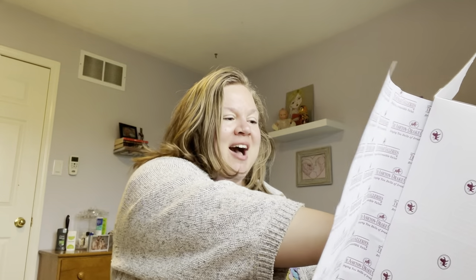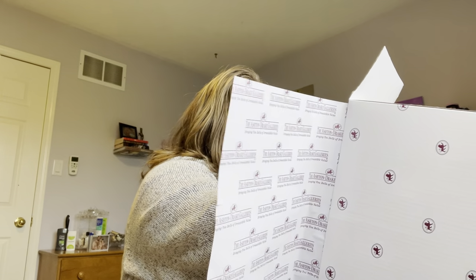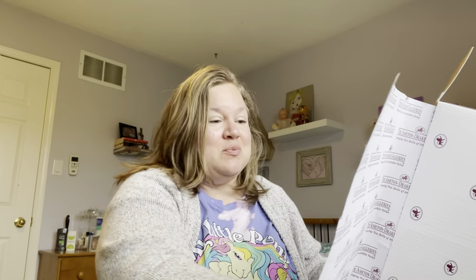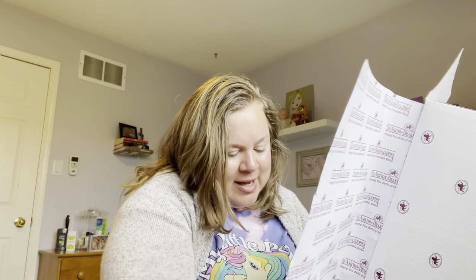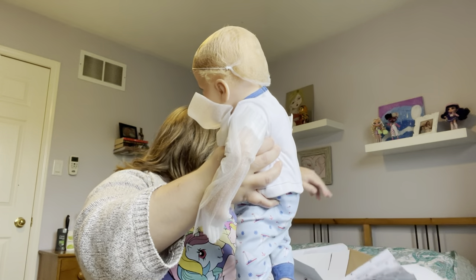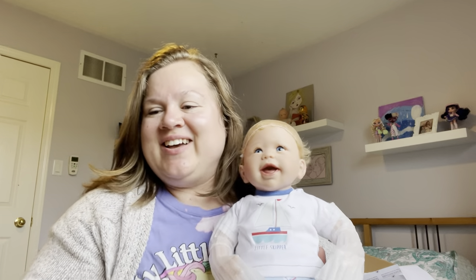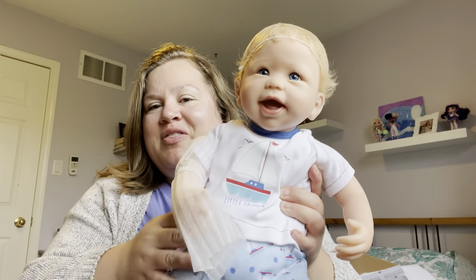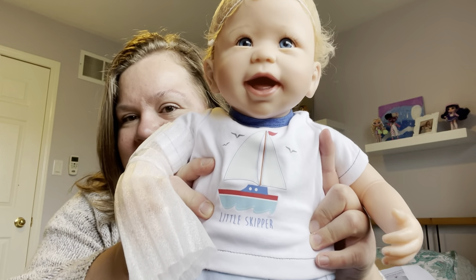I'm going to get him out of the box while chatting with you guys. He came so fast — my mailman was on par this morning, he's been dropping off packages late in the afternoon and it's only just after 10. I love how Ashton Drake dolls are packaged because you just have to untie the little ties and they come right out. Here he is! Let's get all this foamy stuff off his arms.